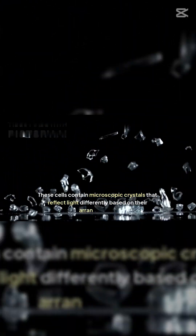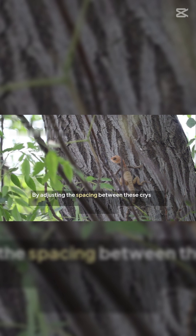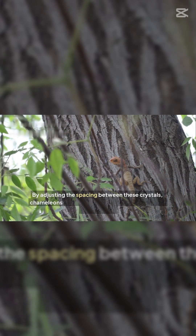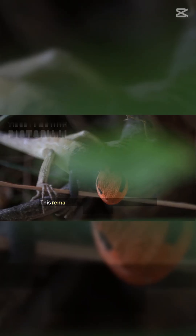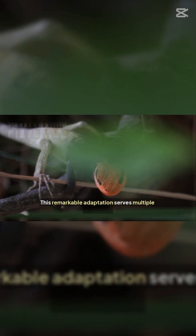These cells contain microscopic crystals that reflect light differently based on their arrangement. By adjusting the spacing between these crystals, chameleons can change the color of light reflected off their skin. This remarkable adaptation serves multiple purposes.